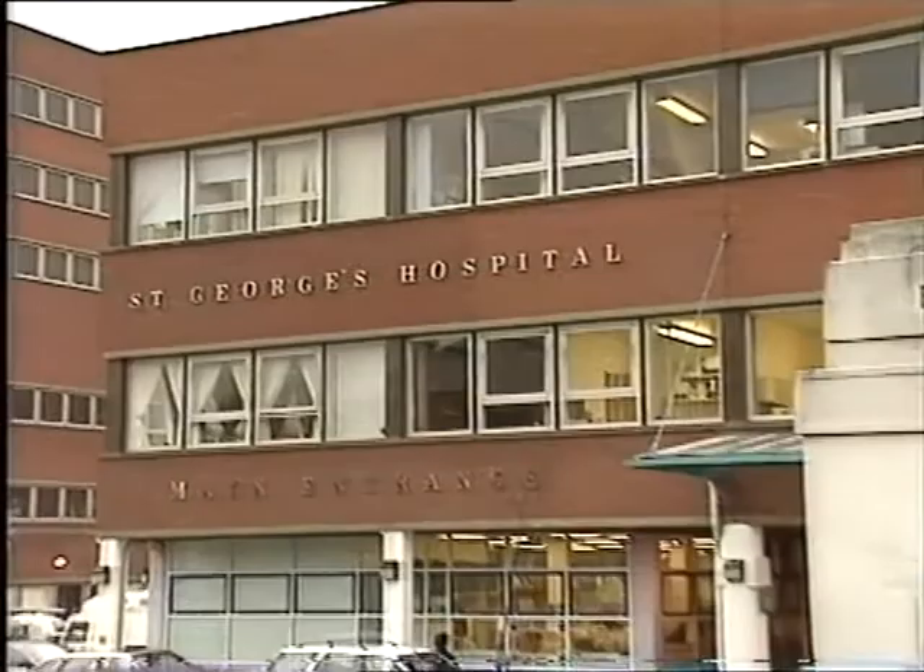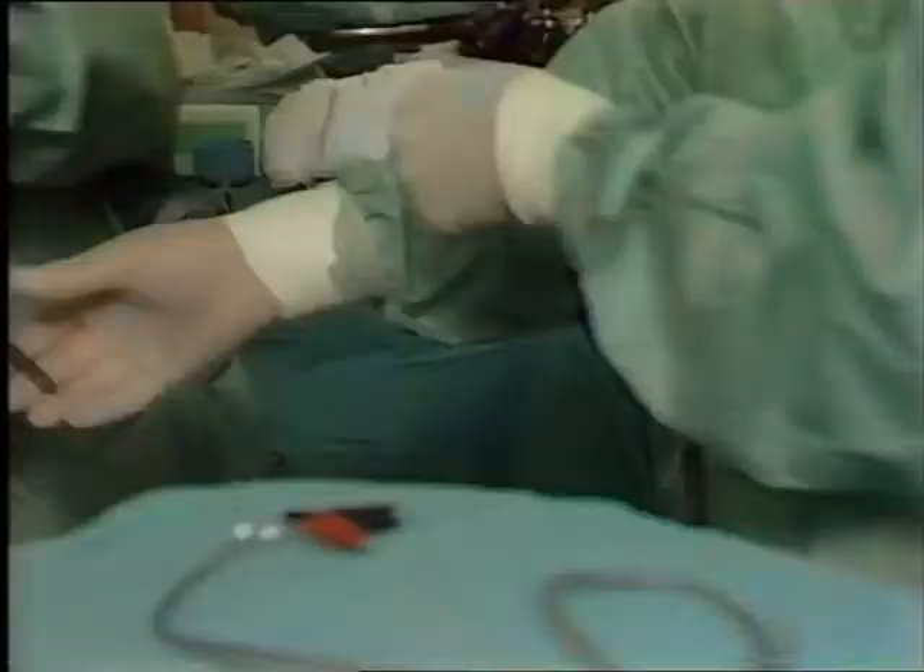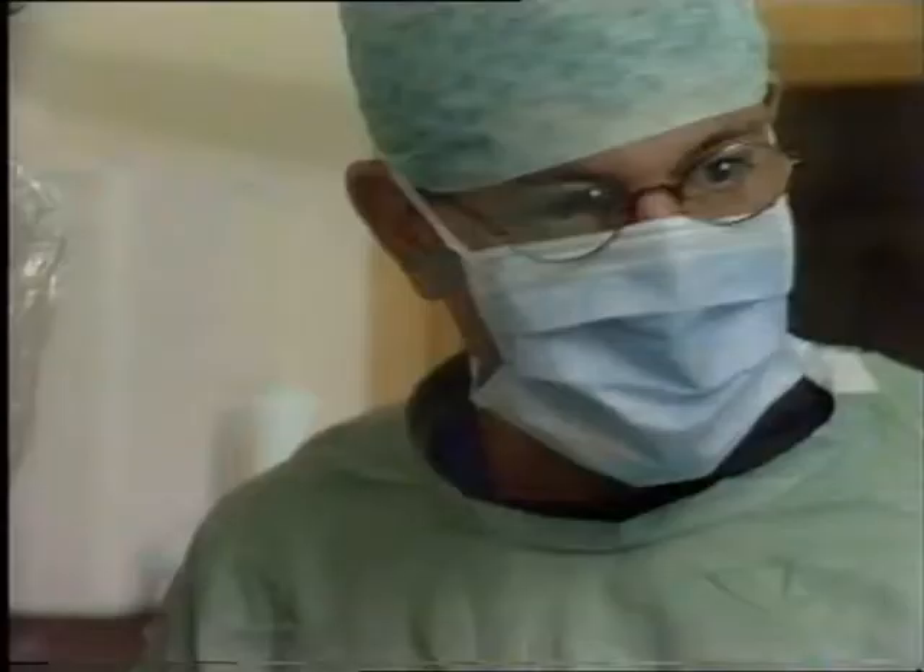On Monday the 30th of October, at St George's Hospital in London, England, an atrial defibrillator was implanted in a human being for the first time.